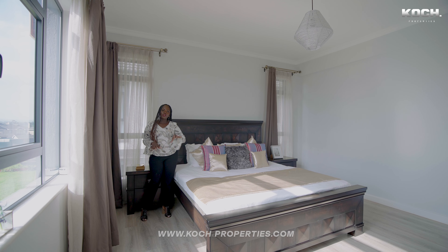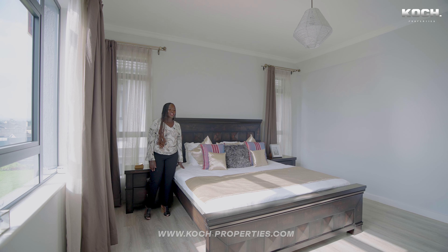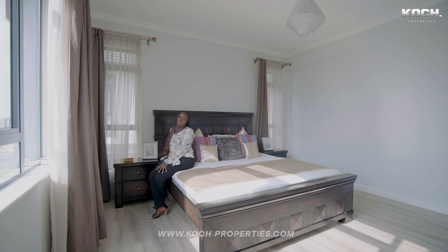I love the choice of everything — the bed, the pillows. This is just a beautiful bedroom. It's a nice space and place to relax after a very long day.